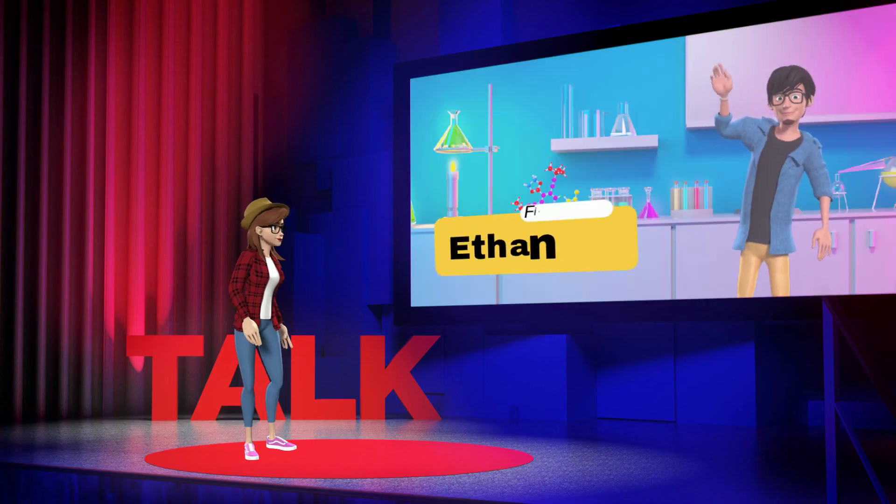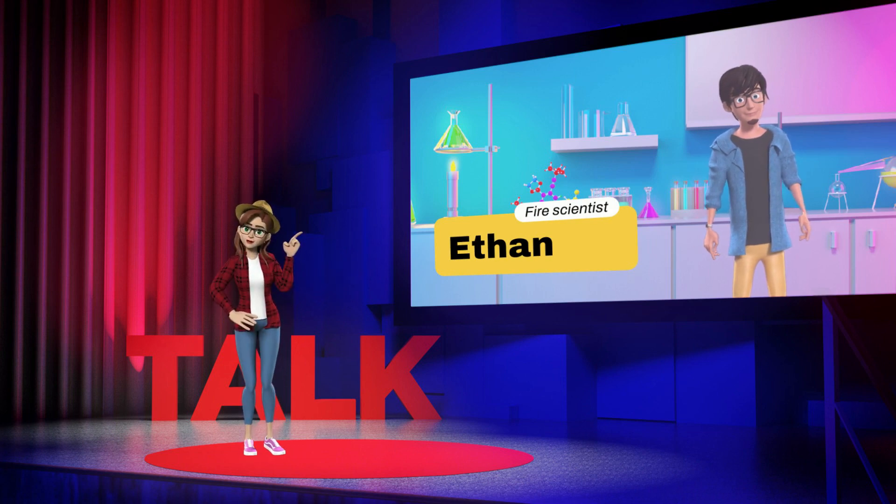My friend Ethan, a fire scientist, will now explain how flame retardant containing materials play an important role in fire safety.